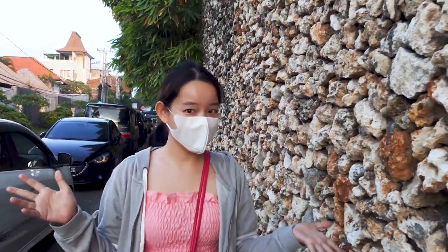Good morning from Sanur, Bali. It's been a while since we last came here. We thought we'd come here, check it out, and look around with you guys.